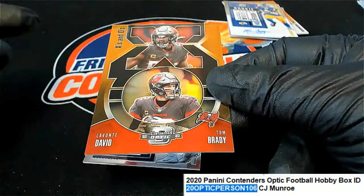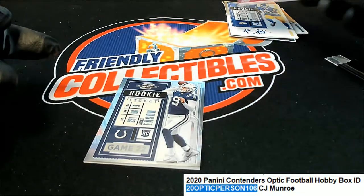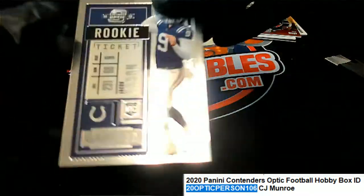And the final thing we have in the break is a Jacob Eason rookie ticket.